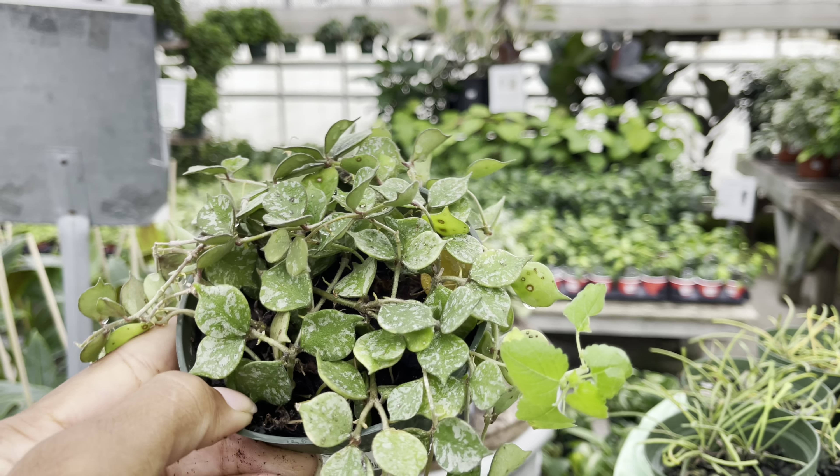Check out these Hoya Chelseas — lots of new growth on these plants. They're in a 6-inch pot and priced at $35. This hanging basket is actually quite heavy — I'm really getting an arm workout here. It's the Hoya Carnosa Crimson Queen. Look at the pink leaves over here. Absolutely stunning — this beauty is priced at $45.